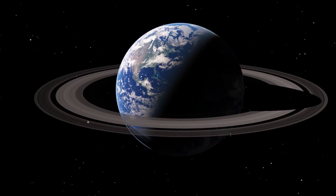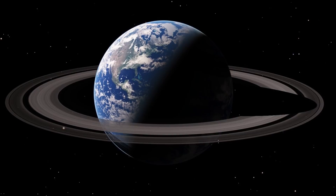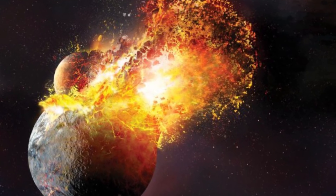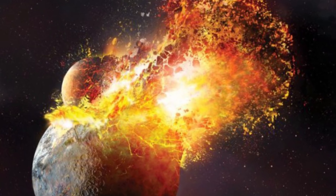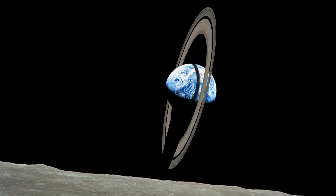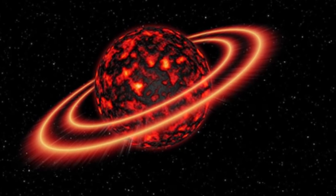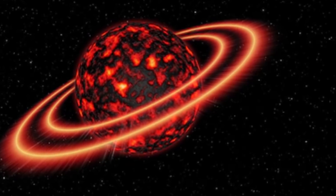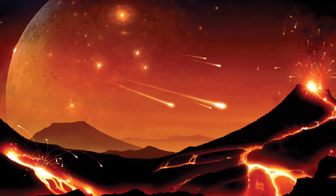So why doesn't Earth have rings? Well, it turns out that we may have had them a very, very long time ago. Around four and a half billion years ago, a body the size of Mars collided with Earth and sent debris from Earth all over our gravity well, and some of this debris famously formed together to create our moon. It is very possible that a temporary planetary ring formed out of these fragments as well, but if it did, it wasn't particularly stable as all the material gradually was sucked back in.